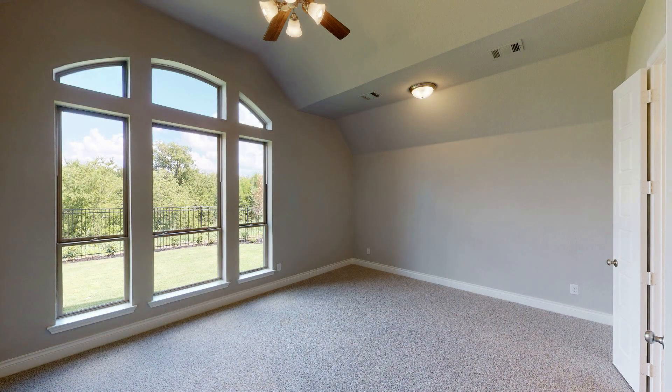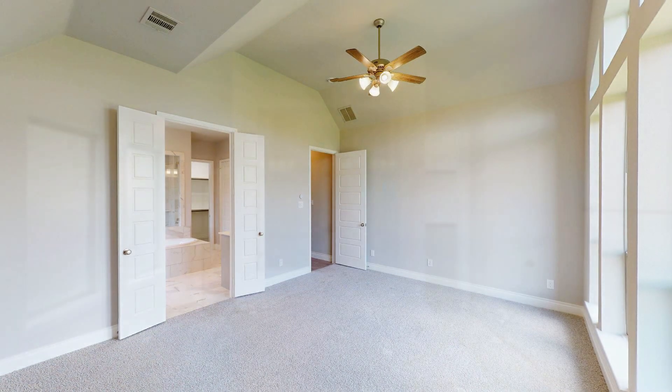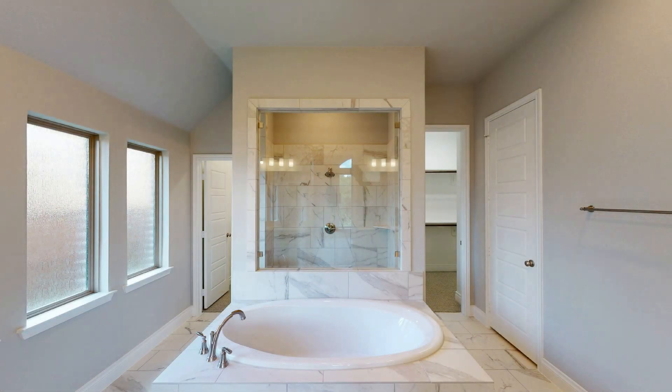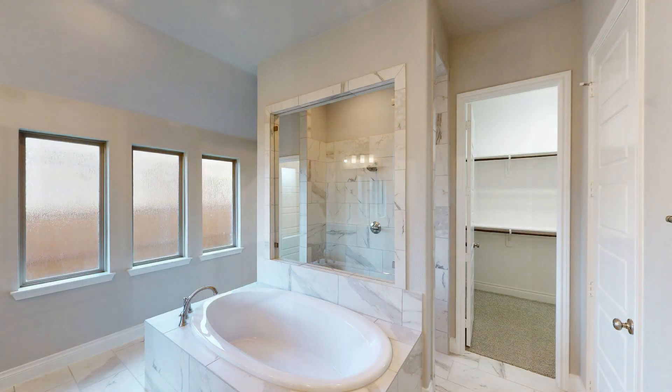The primary suite is spacious and secluded with large windows and a double door entry to the bath. Featured here are separate vanities, a relaxing garden tub, a glass-enclosed shower, and two walk-in closets.